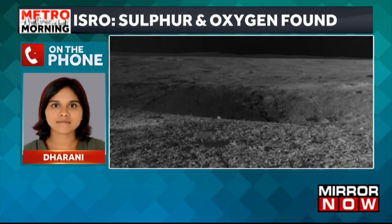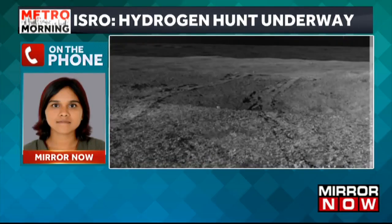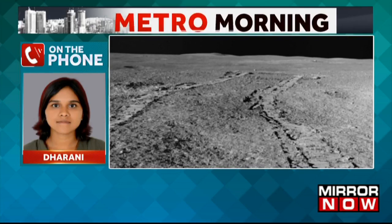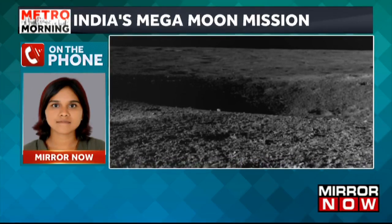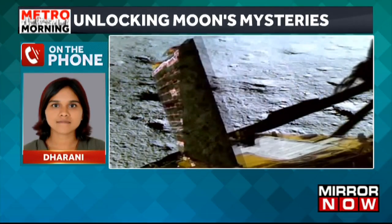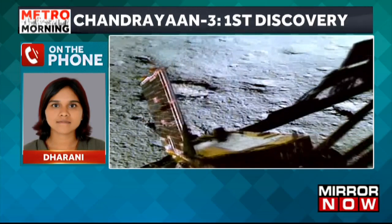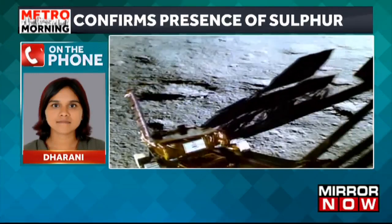The composition of the south pole — what it is made of — was unknown. But now the Pragyan rover has made a solid revelation that there is sulphur and also other chemicals such as aluminium, calcium, iron, silicon, oxygen, etc. This is definitely something that's going to play a very crucial role in other future lunar missions.